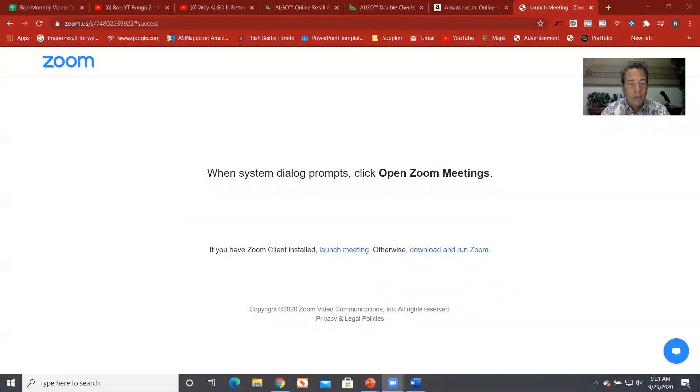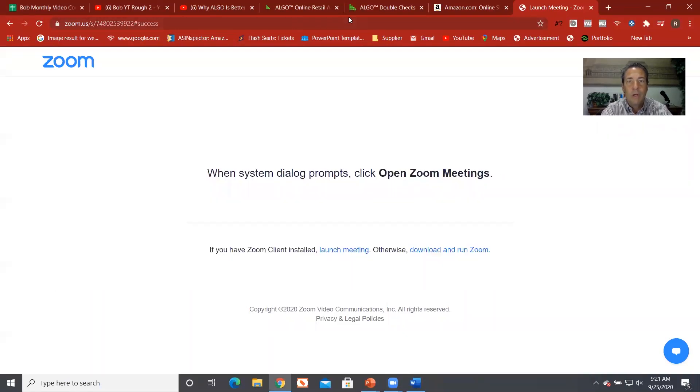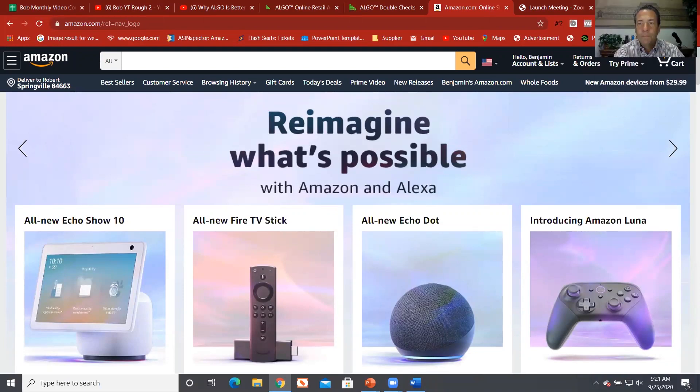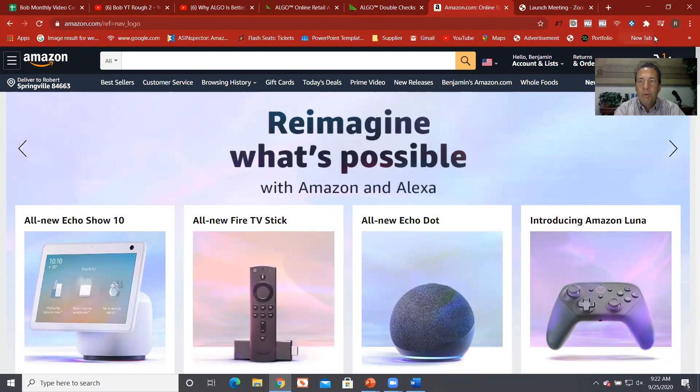All right, there we are — I'm going to pull up Amazon. So here we are in Amazon, and up here in my right-hand corner is where my Chrome extension actually exists. Let's do something fun — this is all live, all off the cuff. I'm going to come over here to Bestsellers.